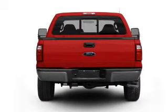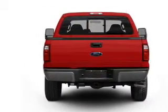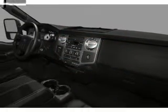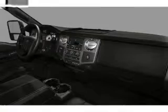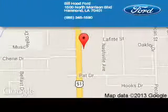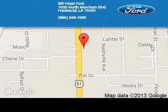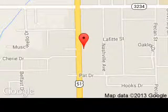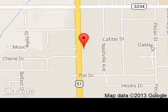Let us put you in the driver's seat today. Call or click to contact us. Bill Hood Ford is dedicated to doing everything possible to ensure that the experience you have selecting your next vehicle is a pleasant one. We are located at 1500 North Morrison Boulevard, Hammond, Louisiana 70401.